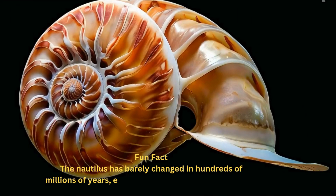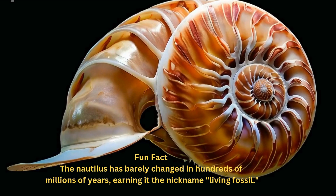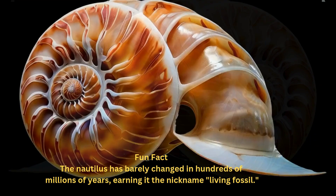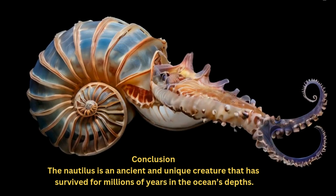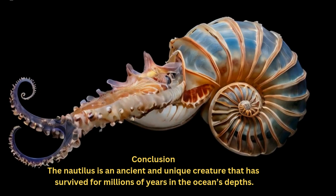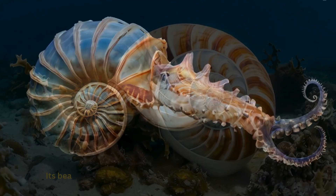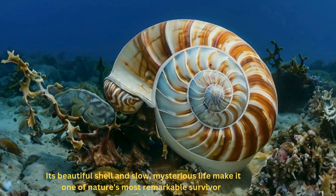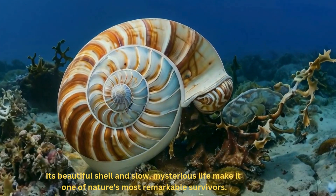The Nautilus has barely changed in hundreds of millions of years, earning it the nickname "Living Fossil." The Nautilus is an ancient and unique creature that has survived for millions of years in the ocean's depths. Its beautiful shell and slow, mysterious life make it one of nature's most remarkable survivors.